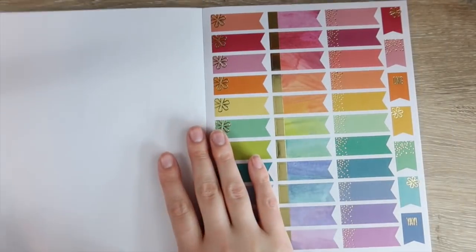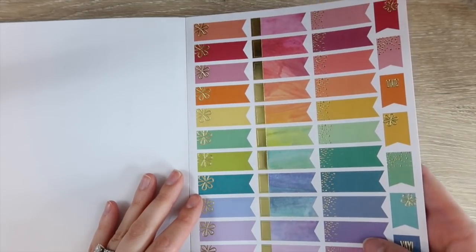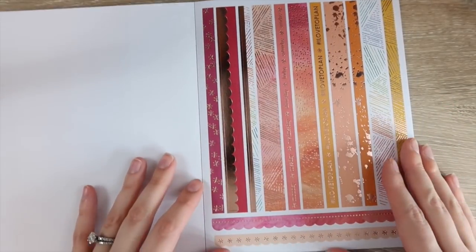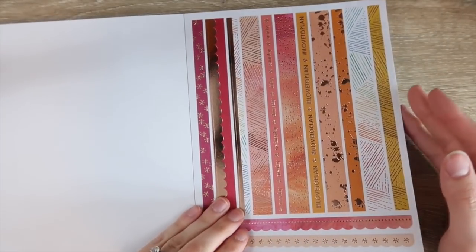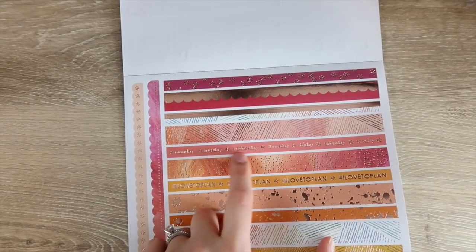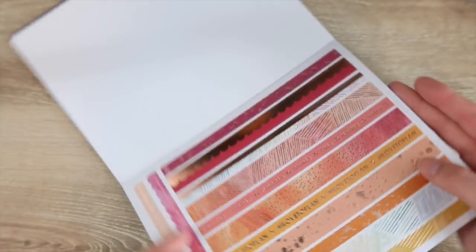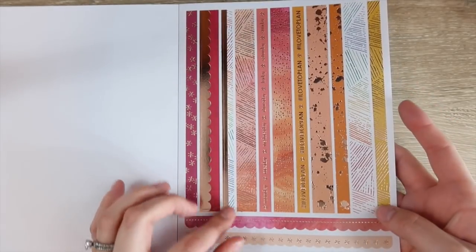Then you have a bunch of flags in gold foil, followed by more flags in silver foil. Then you get to the washi section and I am so impressed — it's so pretty. You have Monday through Sunday day labels, which you could use in a notebook to make out a list. And then there are beautiful scalloped stickers — I definitely want to find a way to use these in my weekly spreads.